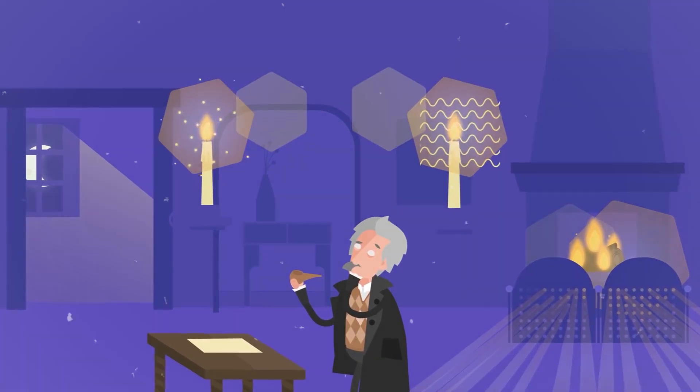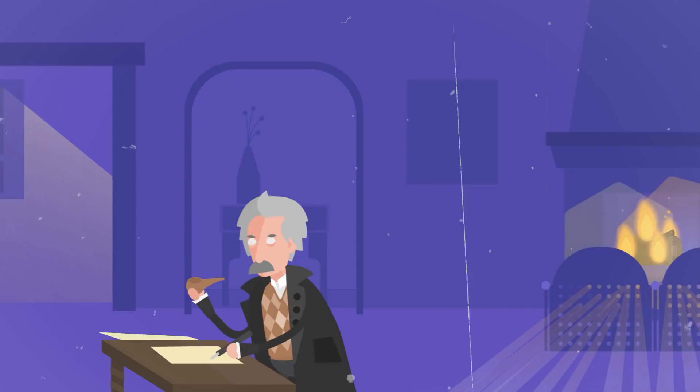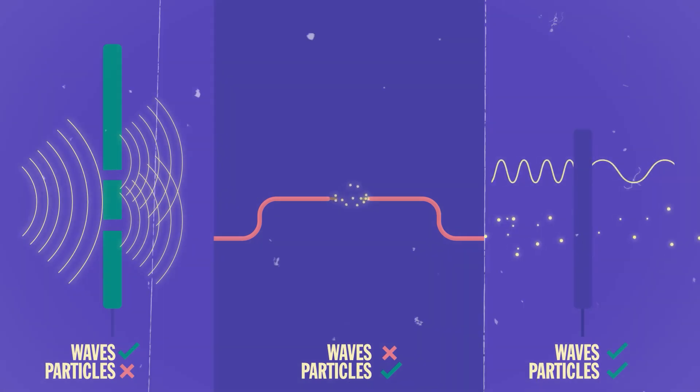You might think that solar technology is old, over 100 years old. However, from Einstein's theory to 2022's cutting-edge 400-watt panel, generations of scientists have come together for one goal: to improve efficiency.